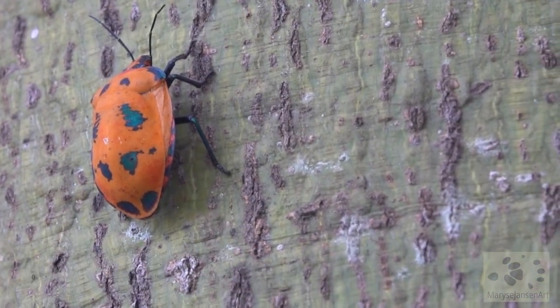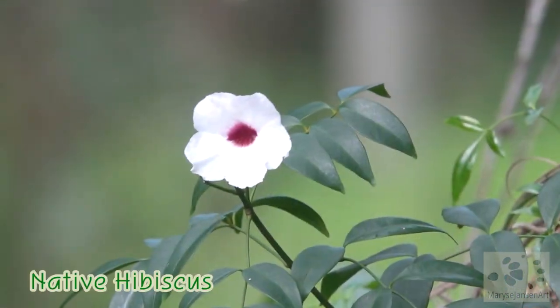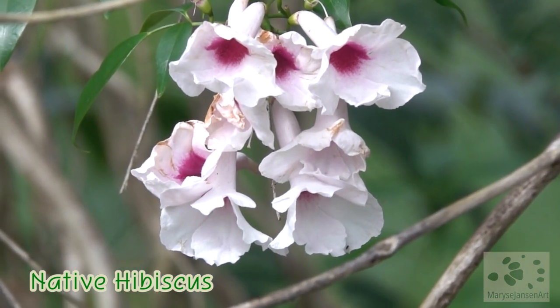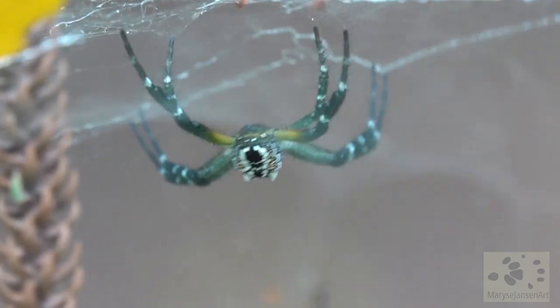What a beauty! And these are beautiful too — native hibiscus flowers. This spider has woven a very interesting web in the shape of a dome.